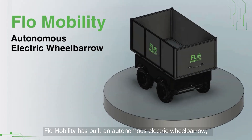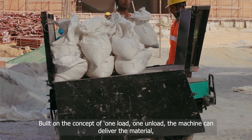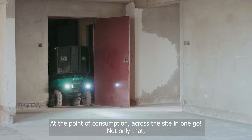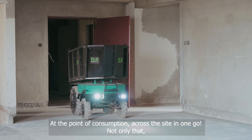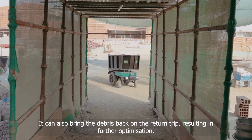Low Mobility has built an autonomous electric wheelbarrow that is streamlining on-site material logistics. Built on the concept of one-load-one-unload, the machine can deliver material at the point of consumption across the site in one go. It can also bring debris back on the return trip, resulting in further optimization.